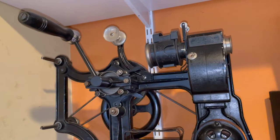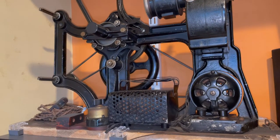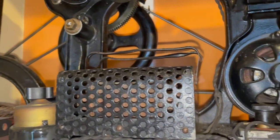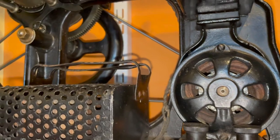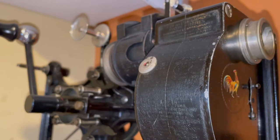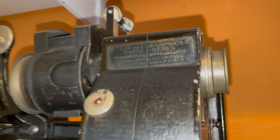This is called a 28 millimeter projector. It's French-made also. I have one roll of 28 millimeter film, which is exceptionally rare. They just didn't make many of them, and when they did away with 28 millimeters, most of them were destroyed.